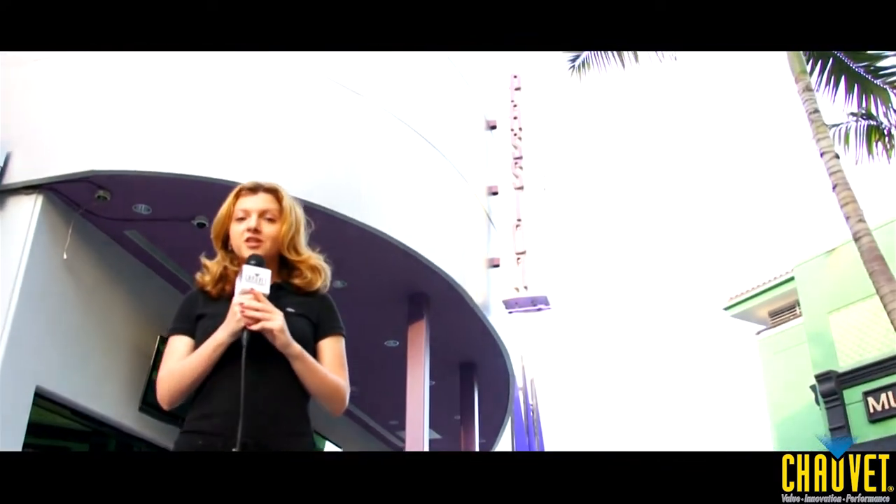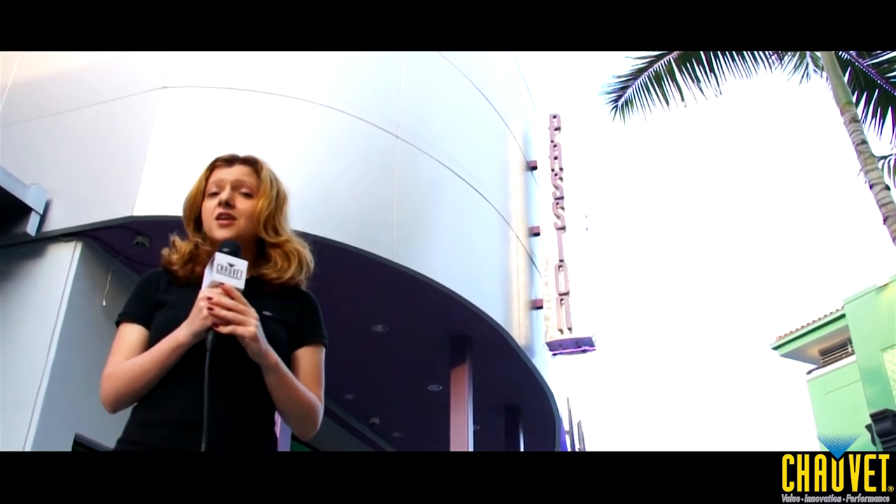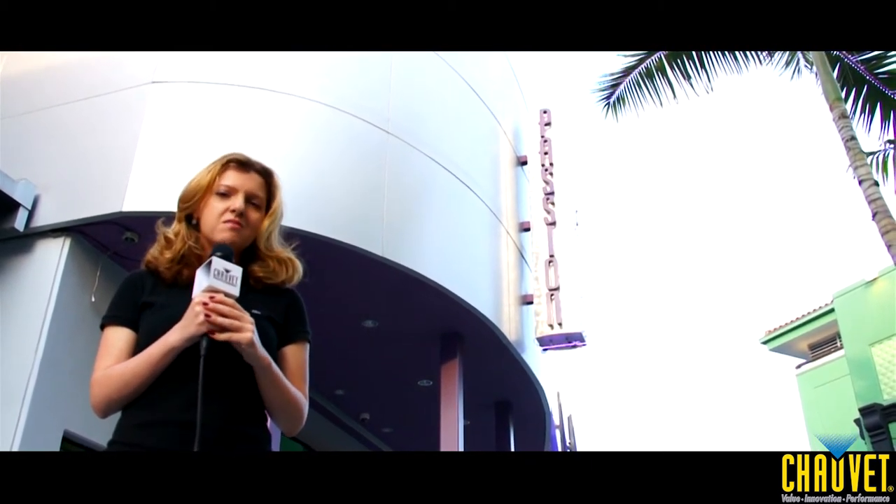Thank you for joining us in our exclusive tour of Passion's nightclub. And next time you're in South Florida, make sure you stop by this amazing club and unleash your passion.